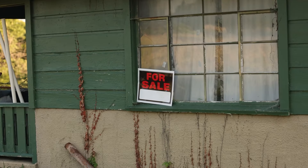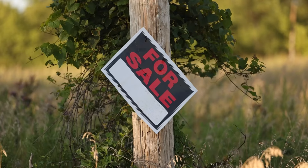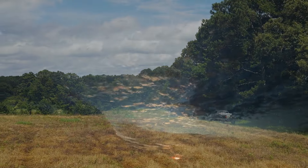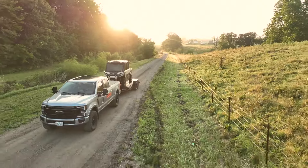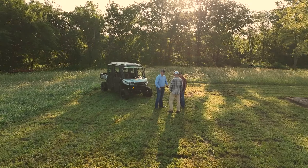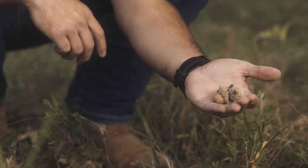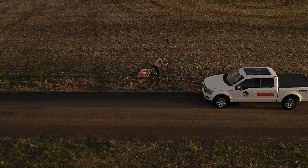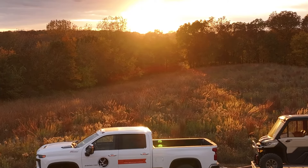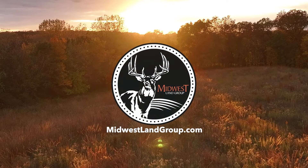Ever had a terrible real estate experience? Average realtors usually spend more time selling themselves than on selling your land. They'll tell you anything to get the listing, and if they get it, you're stuck with them. Midwest Land Group has changed the way land is sold and is the only brokerage to offer a 100% satisfaction guarantee — if we don't meet your expectations, you can fire us. We don't just list land, we sell it. If you're looking to buy or sell property, visit MidwestLandGroup.com.